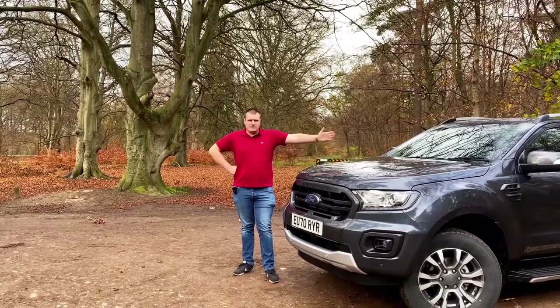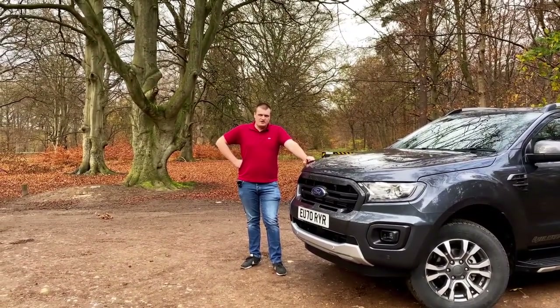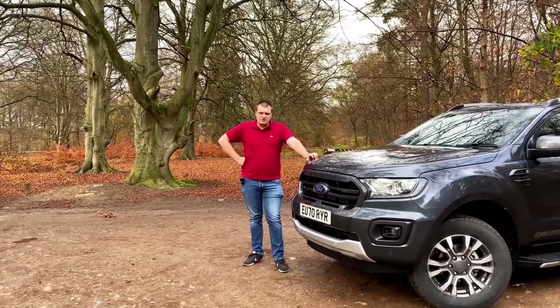Hi, I'm Jamie Green and this is the Ford Ranger Wildtrak. Today I'm going to be taking you through the entire Ford Ranger lineup, so let's have a look at what makes this commercial truck so special.